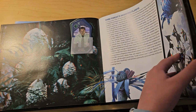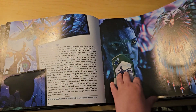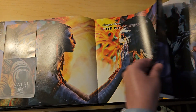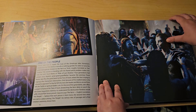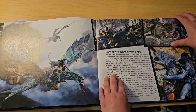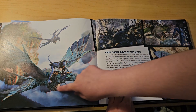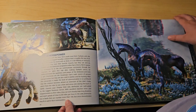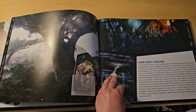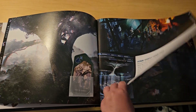Here's the Pandora creatures and plants. This is Jake becoming one of the Na'vi. Here's the Ikran. There's the Hometree that gets destroyed.